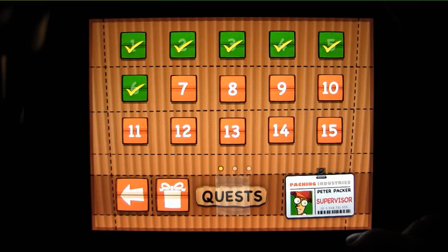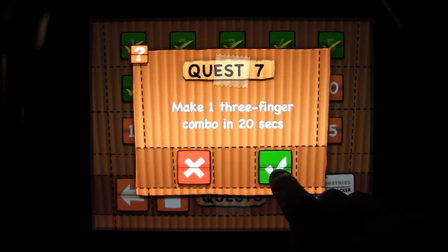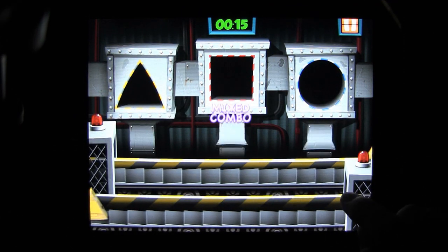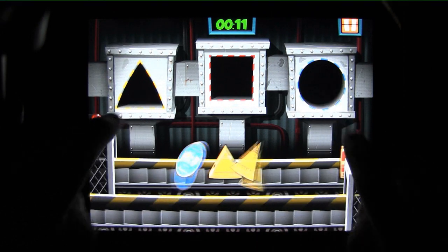The game takes place on a conveyor belt with three chutes. You play by dragging the appropriate pieces to their appropriate holes, matching the color and shape. You have to fling every single package into a chute, though. If you let one slide by or you make an incorrect match, you lose a chance.